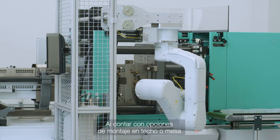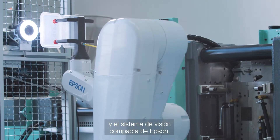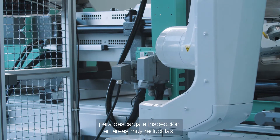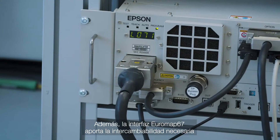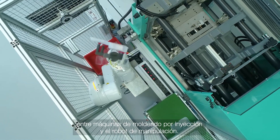With varied ceiling and table mounting options alongside Epson's compact vision system, this is a tailor-made solution for unloading and inspection applications within a very compact area. The Euromap 67 interface also provides the required interchangeability between injection moulding machines and the handling robot.